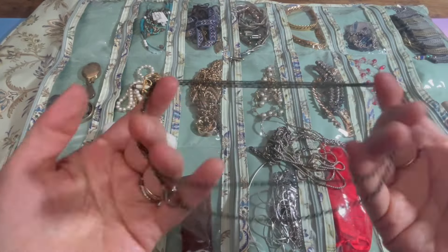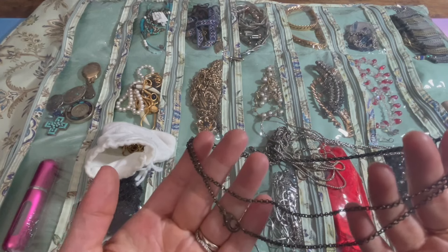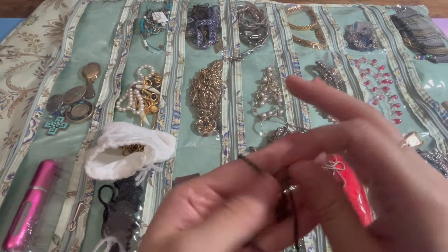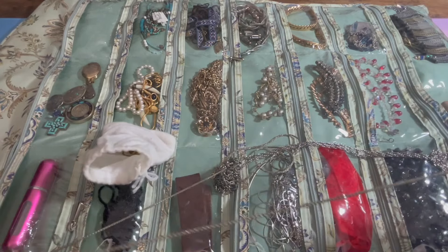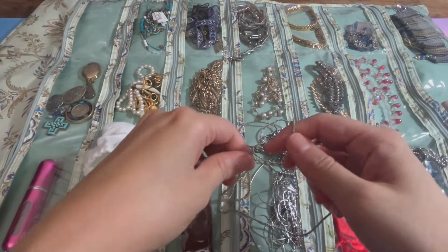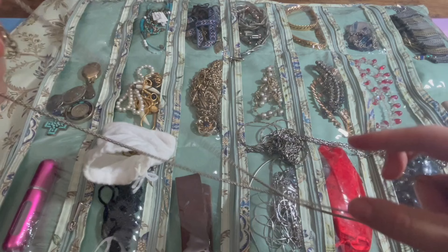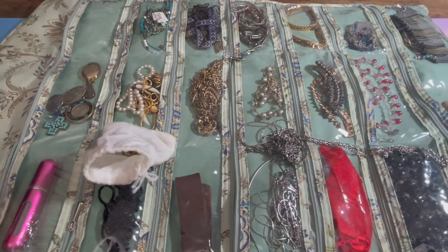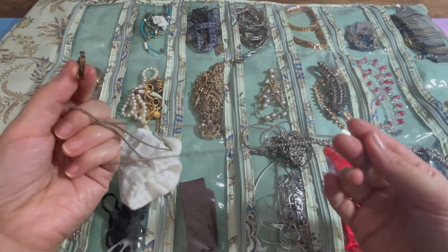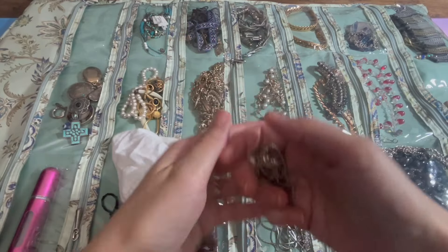I think I might get rid of this chain because it's like a dark metal. I'm not really sure what I would use it for — none of the pendants that I have would really match this, and because it's not silver, it looks a little cheap. So I'm gonna get rid of it. Oh, but this chain is really pretty, though it broke, so I have to get it fixed. It's a simple gold chain and I have a pendant — this G pendant — that belongs to this necklace. So I'll keep it and get it fixed.